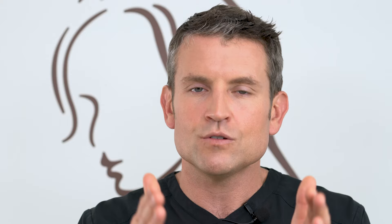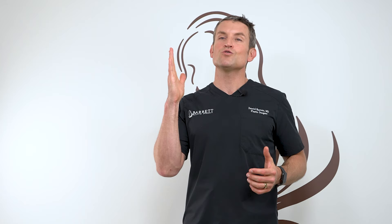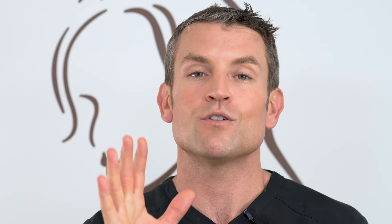Just remember that you're going to do fantastic. Have a positive mindset and follow these instructions. Breasts are going to continue to get better — at six weeks they start to look better, but sometimes one drops faster than the other. They're never going to be perfectly identical; breasts are sisters, not twins. They will continue to look better for the next three to six months, with the final result around six months. Congratulations — you're going to do great. If you have any additional questions we didn't cover here, give us a call or shoot us an email. Have a great day and I'll see you soon in the office.